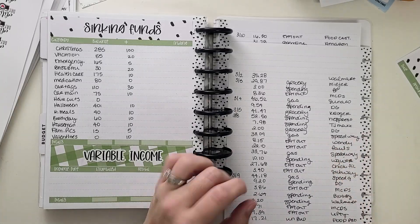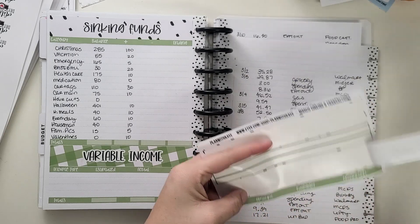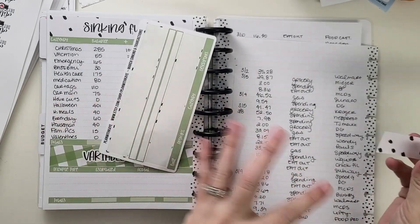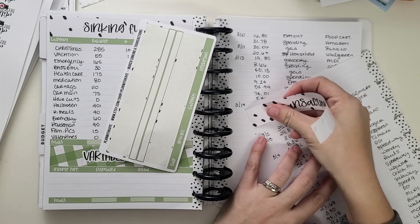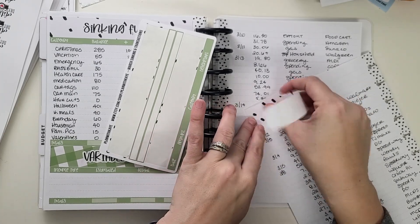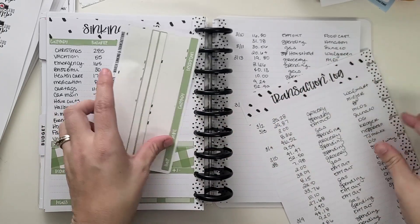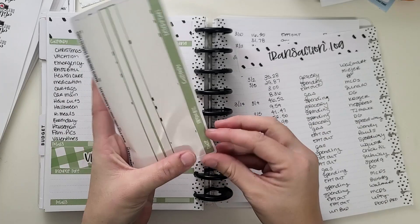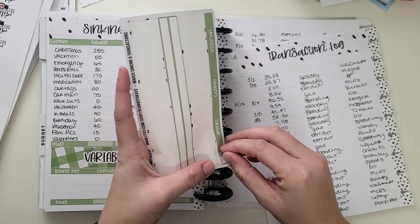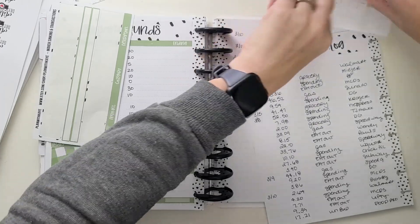Hey budgeting friends! Welcome back to a weekly check-in. I have just been kind of transferring. My monthly budget I did on a printable sheet so that everybody could see how that works, if you were interested in them. So I'm just now transferring because I did them on like an 11 by 8 paper — here, I'll show you.